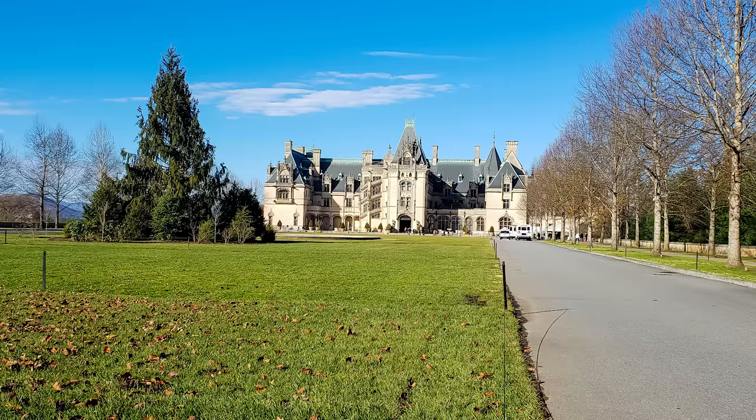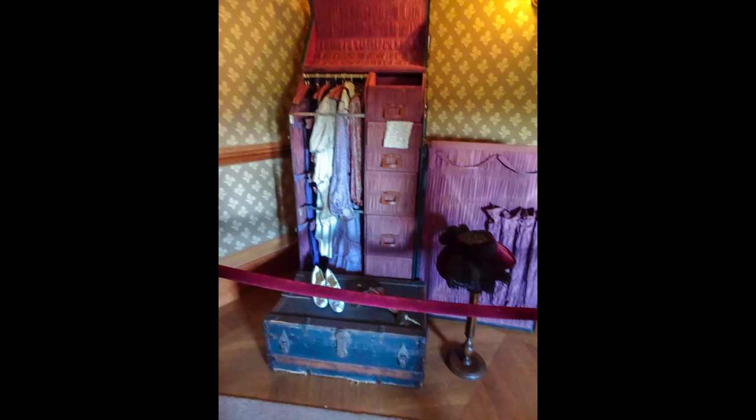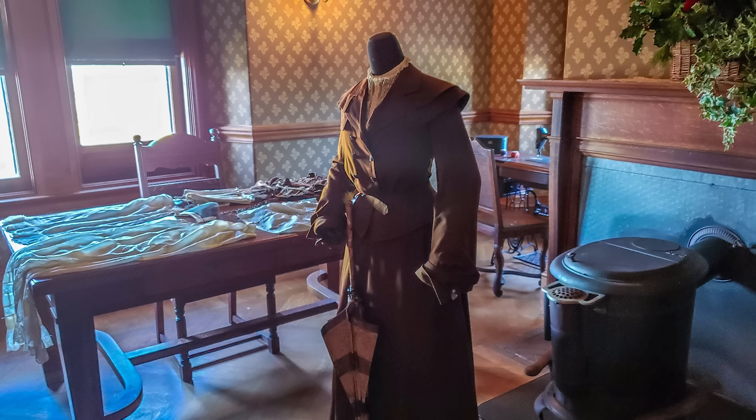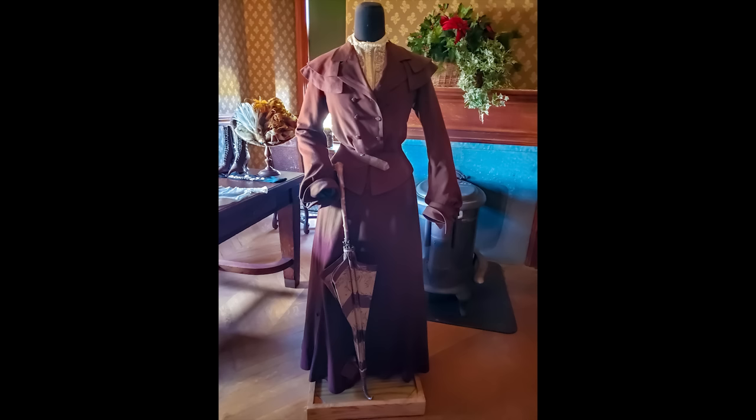Back inside, you get to see what I believe was called the seamstress room. On display is a traveling closet — basically a portable wardrobe that a guest would bring with their clothes — and this is where the seamstress would do all the mending. Since clothes were made to last, any rip or tear got repaired. Guests would change clothes three to four times a day, with an outfit for every activity; dinner was considered a very formal event. A mannequin displays a traditional outfit from that era in Edith Vanderbilt's size — she was quite short, just a little shorter than the host who is five-foot-two.